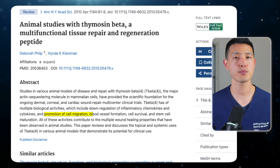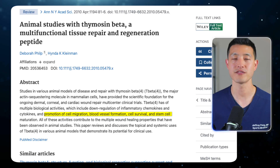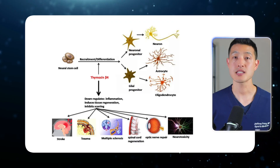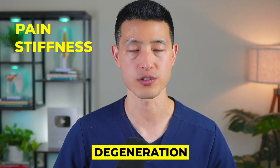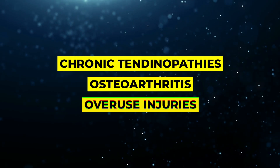In animal models, thymosin beta 4 has been shown to improve blood flow to damaged limbs, enhance stem cell survival, and even support regeneration of injured cartilage and intervertebral disc cells. These effects all point toward better recovery from the types of injuries we see commonly in athletes and active individuals. Another interesting area is its role in anti-inflammatory signaling — thymosin beta 4 appears to down-regulate NF-kappa beta, one of the major pathways that drives chronic inflammation in joints and soft tissue injuries. By calming that pathway, it may reduce pain and stiffness while protecting cells from further degeneration, making it particularly relevant to chronic tendinopathies, osteoarthritis, and overuse injuries.